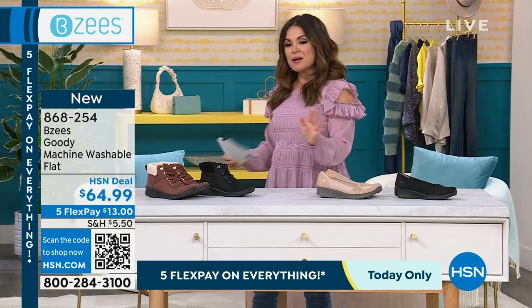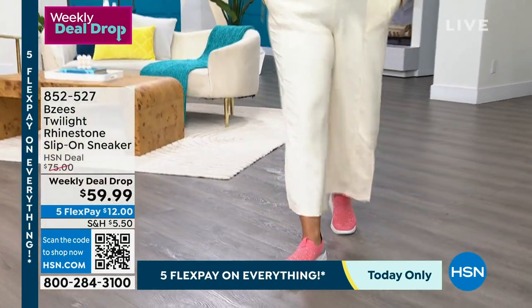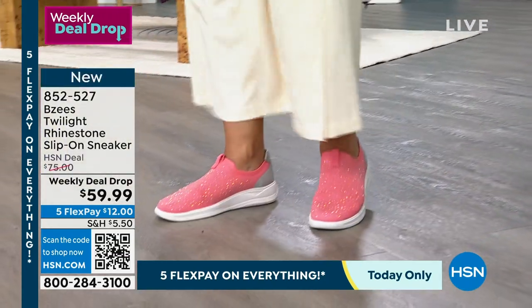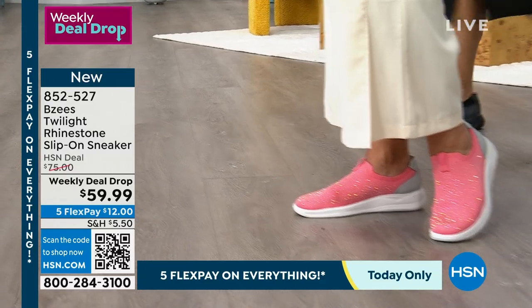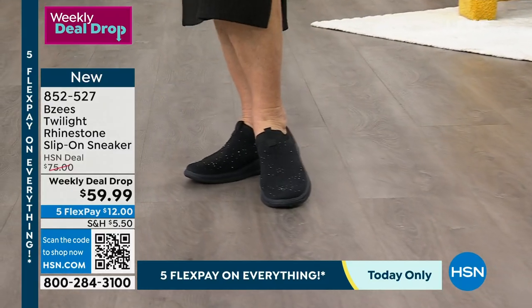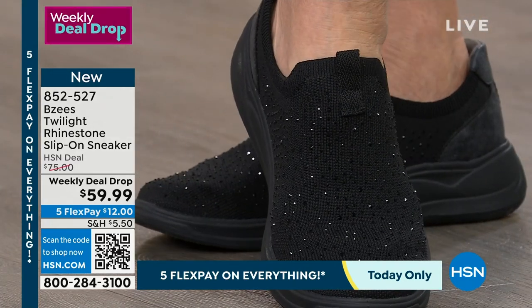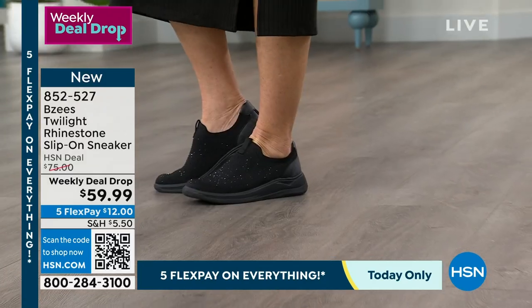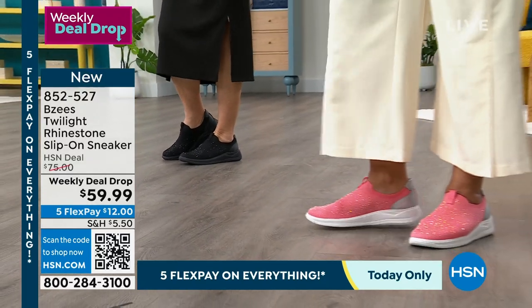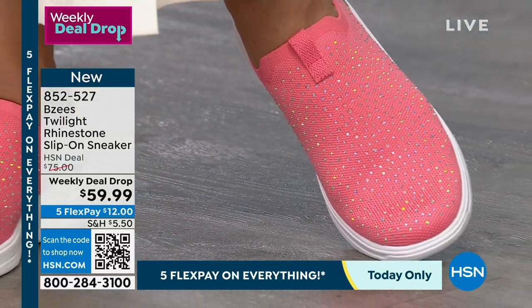The thing about Beezys is comfort technology and washability in every single shoe, absolutely on trend with fashion. This first shoe is called the Twilight, and it's glistening in the most beautiful faceted crystals all over the top of a super soft stretch fabric upper. They call these a sock shoe because it legitimately stretches like a sock — you get arch support, comfort, shock absorption, and it's so stinking cute. This is how you do casual chic.